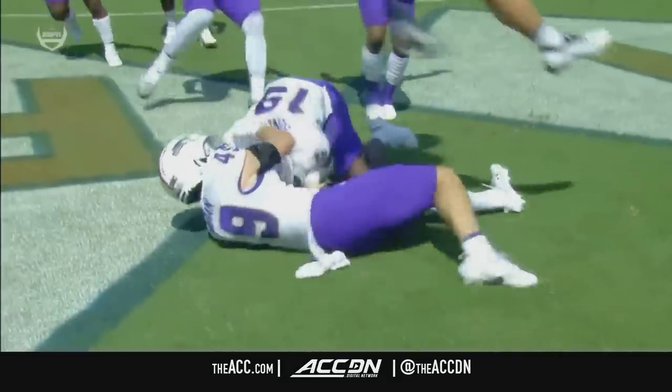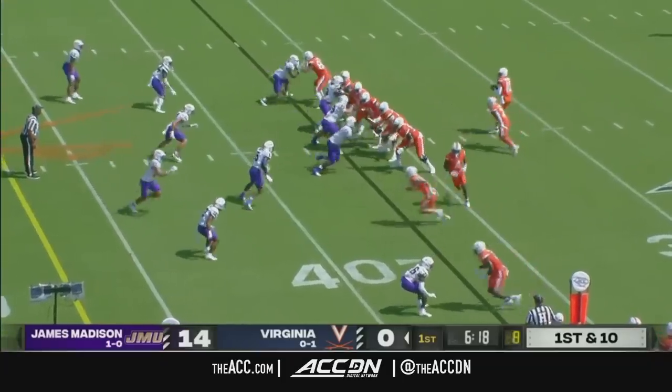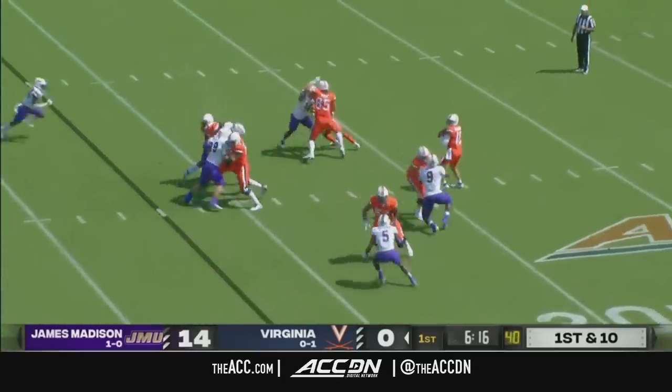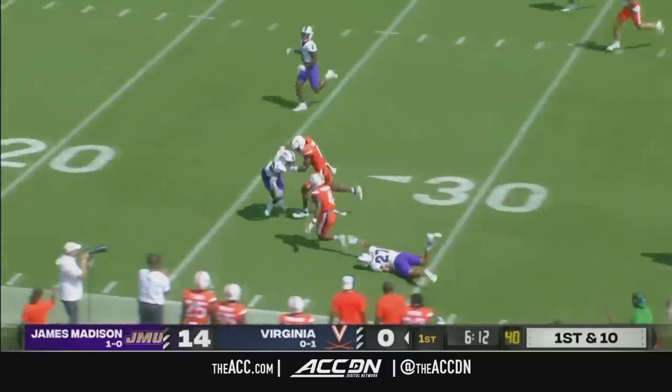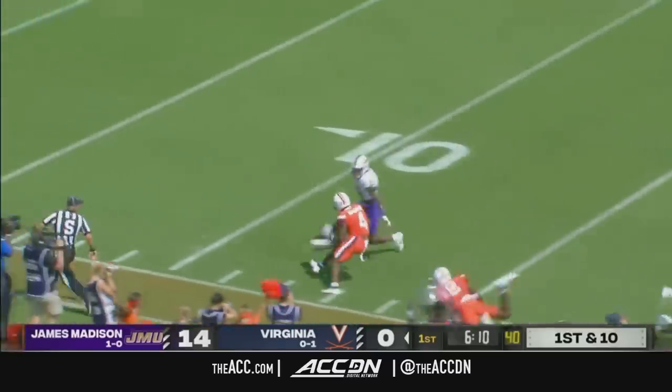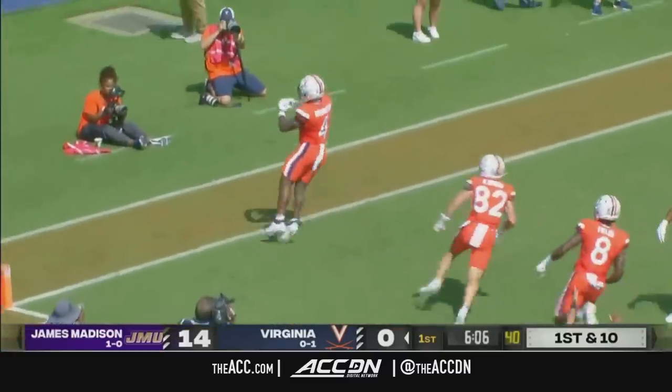The punt takes a little long to get off — you're taught to one-step it out of the end zone, typically. Washington in that reception streak in motion. Calandria looks his way. Washington breaks free into JMU territory. Malik Washington makes a man miss — a big touchdown for UVA.